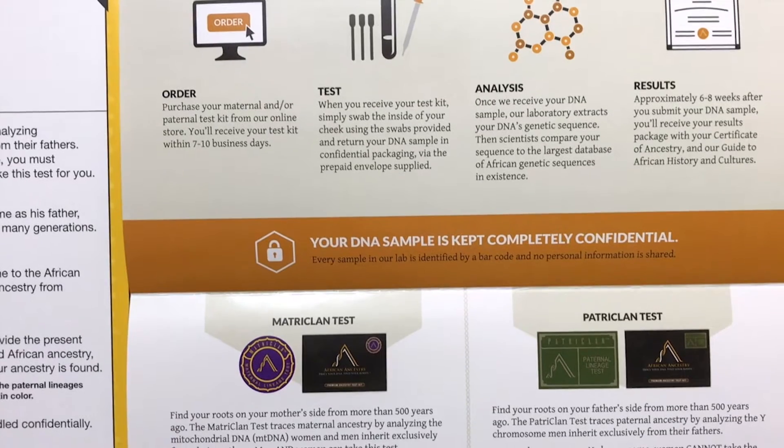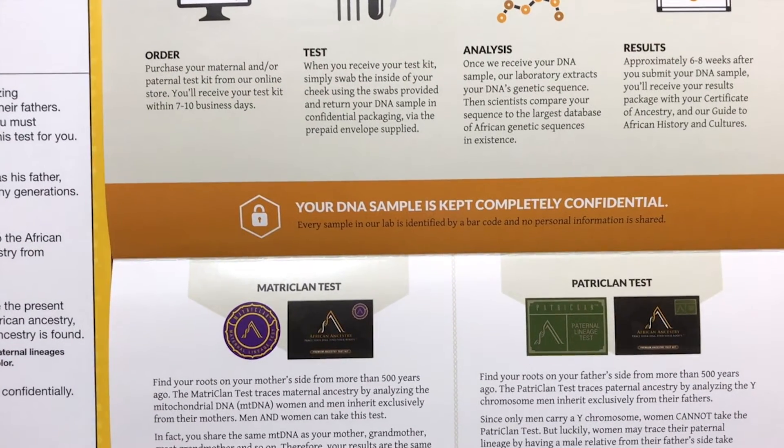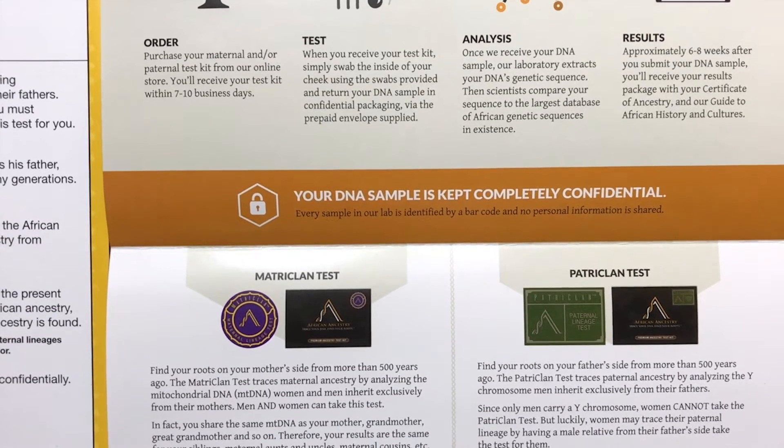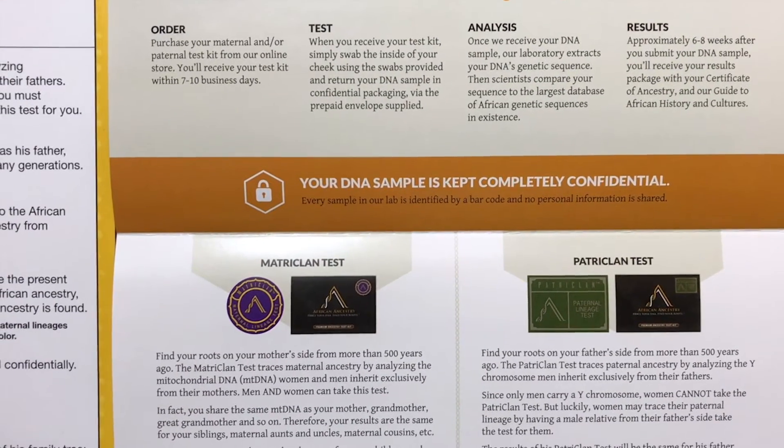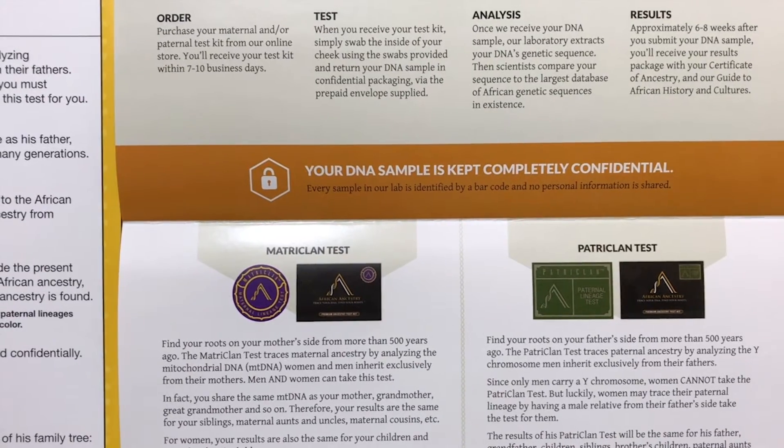You have your instructions here, which is going to tell you the process: you order, you test, they analyze, and then you get your results. And also what we all are concerned about — confidentiality — is in here too.